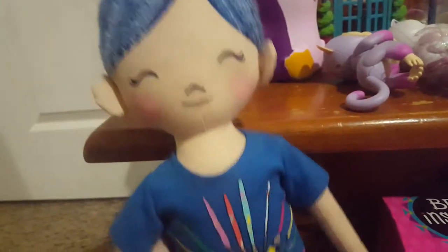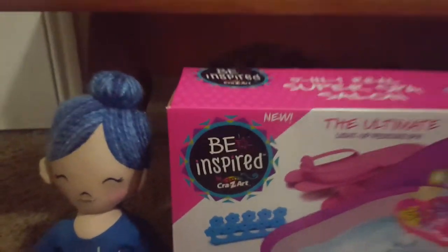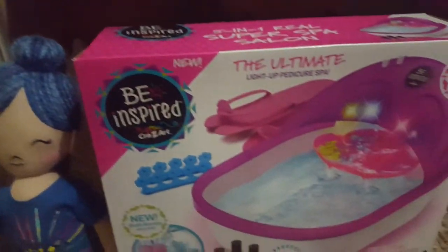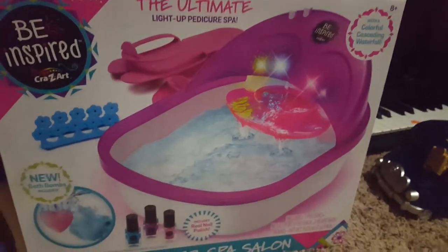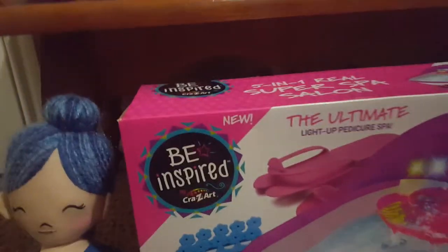Down here I got this little cute stuffed doll and it doesn't even have pants, which is weird, and it has blue hair with a cool design shirt. And then I got this little foot spa salon.